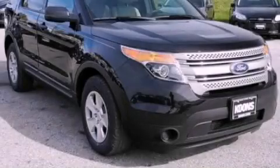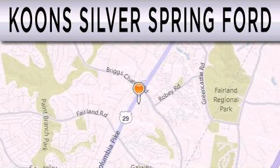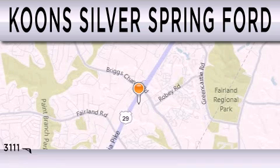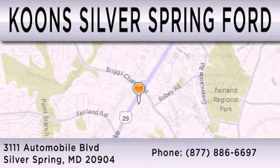Stop by today and test drive this automobile for yourself. Koons Silver Spring Ford is dedicated to doing everything possible to ensure that the experience you have selecting your next vehicle is as pleasant as possible. We're located at 3111 Automobile Boulevard in Silver Spring.